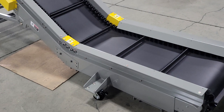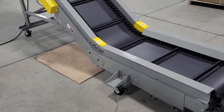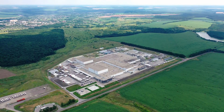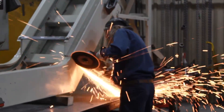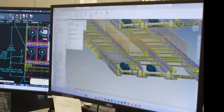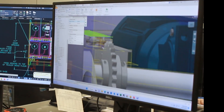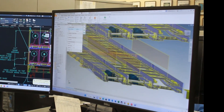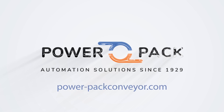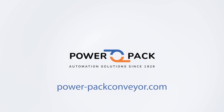From automotive giants to recycling pioneers, PowerPak Conveyor is the driving force behind industries across the spectrum. And here's the best part: customization. No matter your industry, no matter your challenge, our conveyor systems adapt, evolve, and elevate your efficiency. Visit us at PowerPackConveyor.com and let's embark on this journey of innovation together.